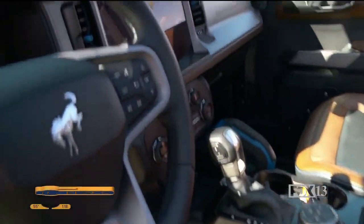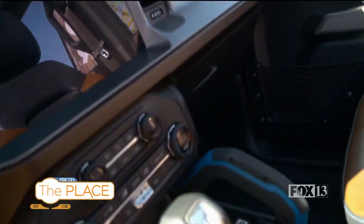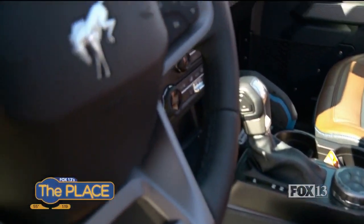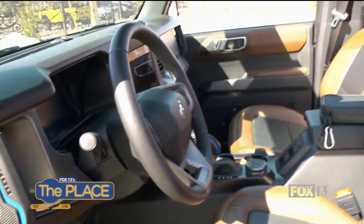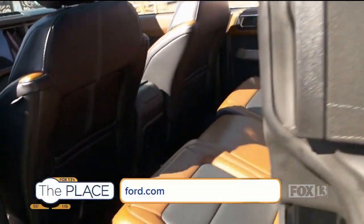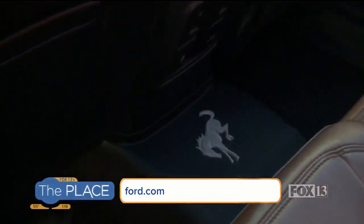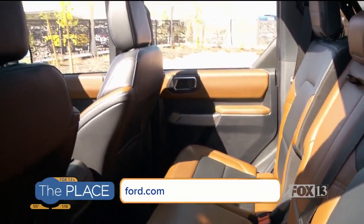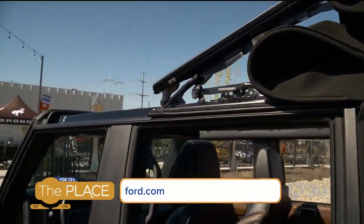This has what people are going to want for fast off-roading or rock crawling. If you already know this is what you want, you can call and put in a reservation. Go to ford.com, find the 2021 Bronco page, and place a reservation. It's a one-hundred-dollar reservation fee that will be sent to the dealer of your choice and they'll place your order for you.